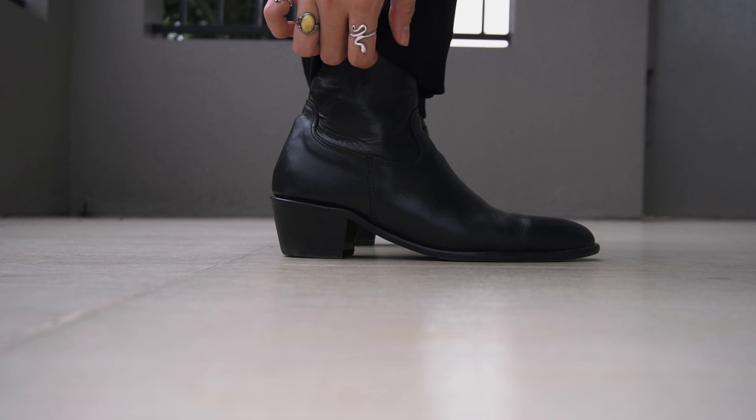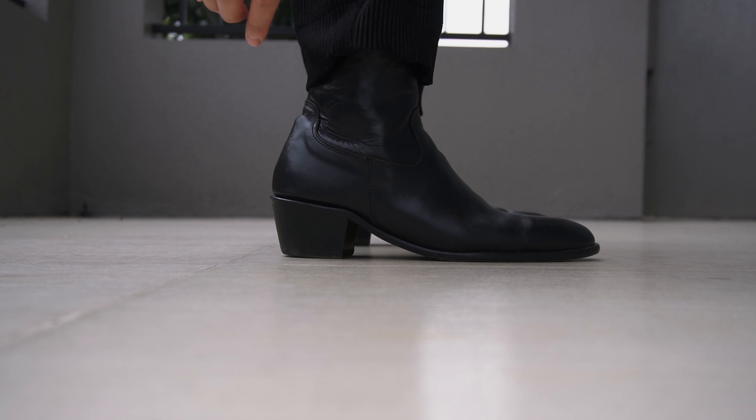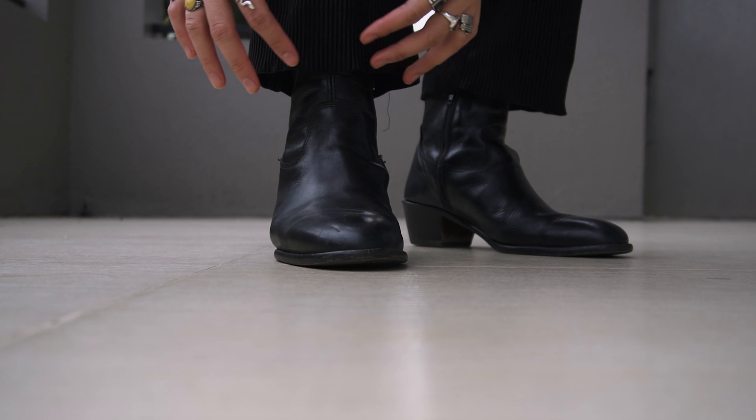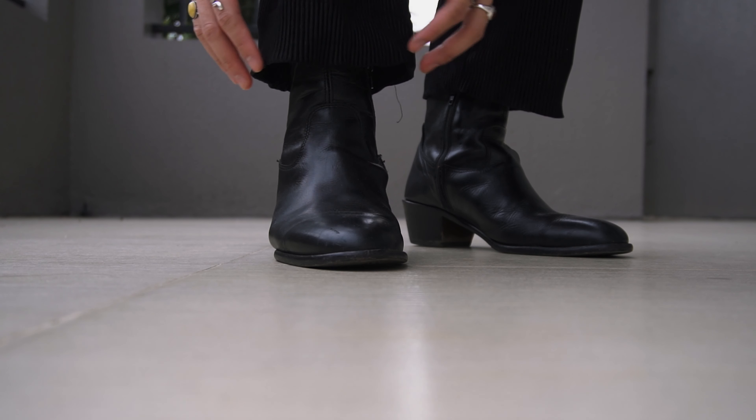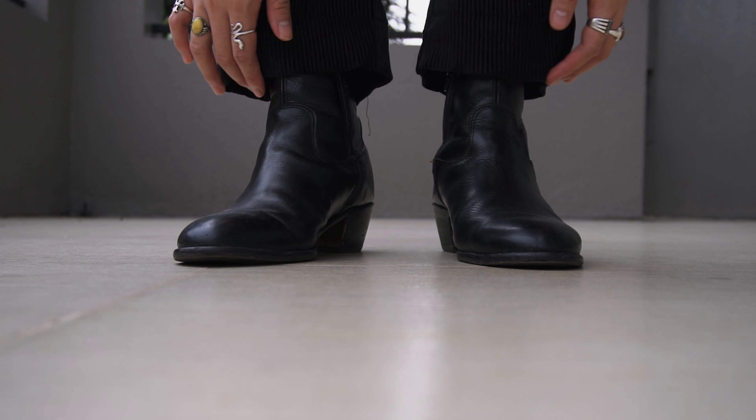My one main gripe about these pants — and this applies to both pairs — is that the cuffs at the bottom develop a kind of wavy effect. I noticed this on other buyers' photos too, so it's not just my pair. I'm not sure what causes it. If that's something you don't like, it might be an issue for you. Personally it doesn't bother me that much — I'd prefer if it didn't happen, but it's not enough to stop me from buying or liking these pants.